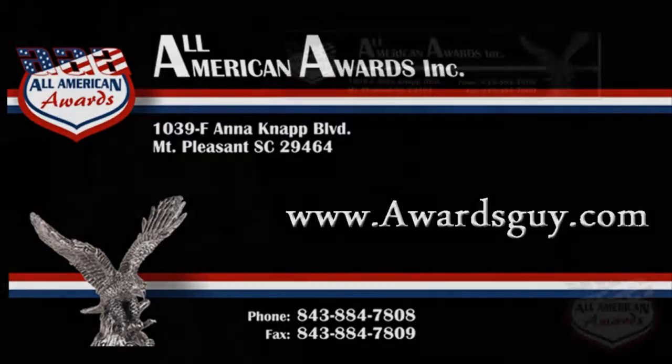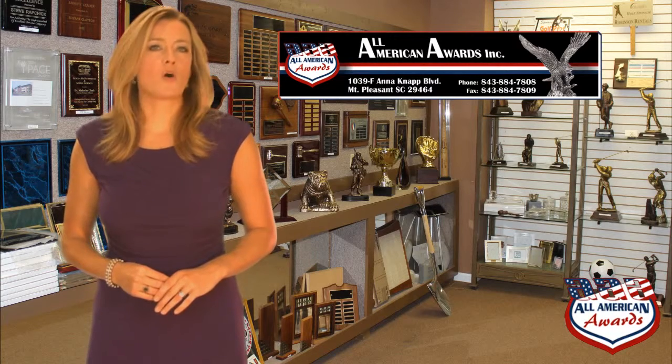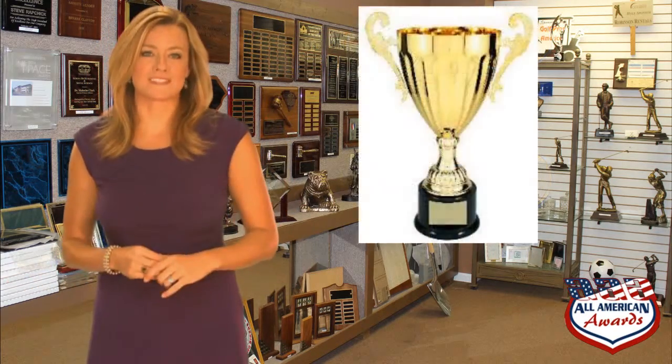Thanks for watching our video about academic awards. Academic awards come in all kinds of shapes, sizes, and budgets. These awards can be as simple as lapel pins to large cup awards. For the budget-minded, small trophies with a lamp of learning, spelling bee, or victory figures are available.